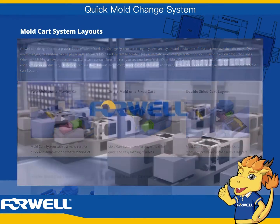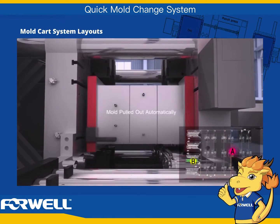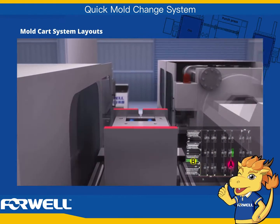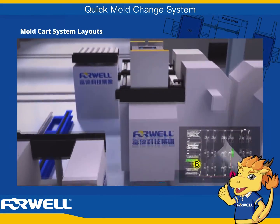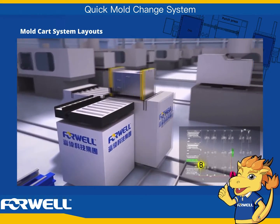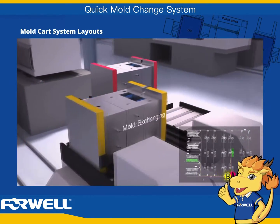4WELL can design the most practical and efficient quick mold change system according to your plant layout and equipment. To further improve the efficiency of your mold changes, this system can be paired with 4WELL's mold cart system to create a fully automatic mold change system for your plastic injection production lines. When establishing a new production facility, please contact 4WELL directly to see how beneficial a quick mold change system and mold cart system can be for enhancing your productivity.